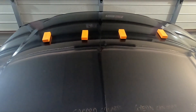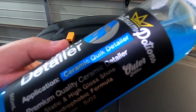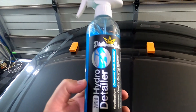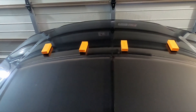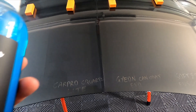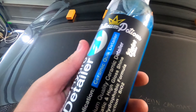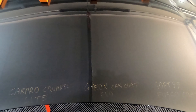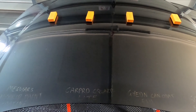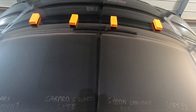Another benefit of ceramic quick detailers — like Platinum Potions Hydro Detailer or similar products — is that some of them add slickness and protect the coating underneath, and may even enhance the look of the coating. Using one every couple of weeks will make the main coating last a little bit longer. If we use a coating that isn't very slick but has great hydrophobics, looks, ease of application, or price, it doesn't matter — you can just use a topper product to add slickness while keeping the benefits of the coating itself.